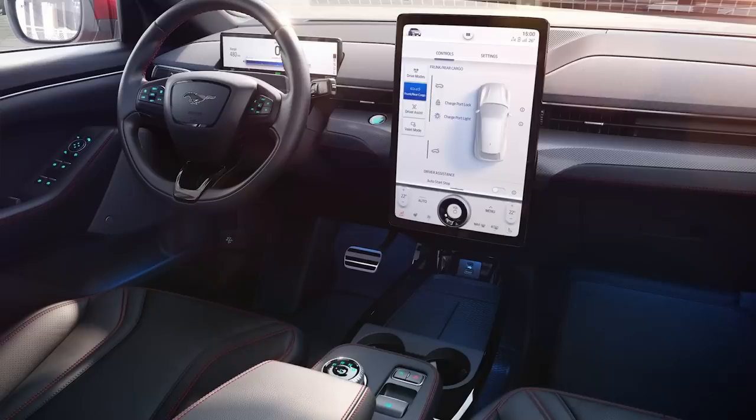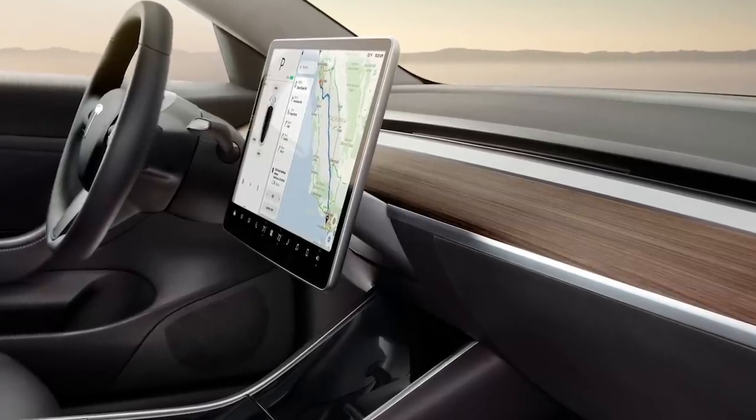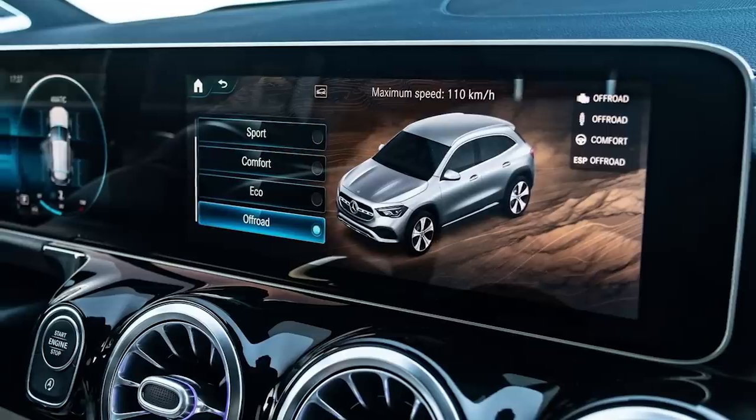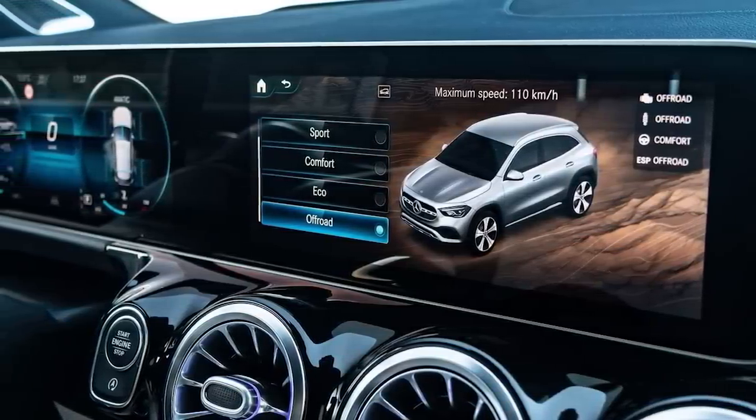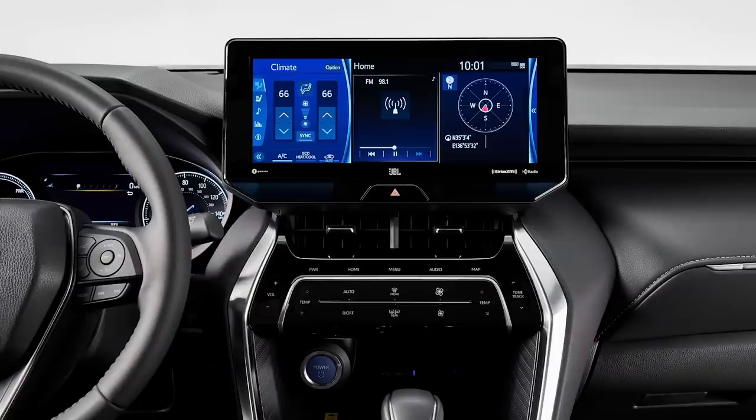I don't talk about interiors a lot on this channel, but trend number three is the floating iPads inside cars. The problem is it literally looks like someone just took an iPad and glued it onto the dash. It has no integration with the rest of the car. The interior is usually very organic and curvy, and then you need a square screen to fit inside that dash — so most car companies just let it float on top of the dash and call it a day.